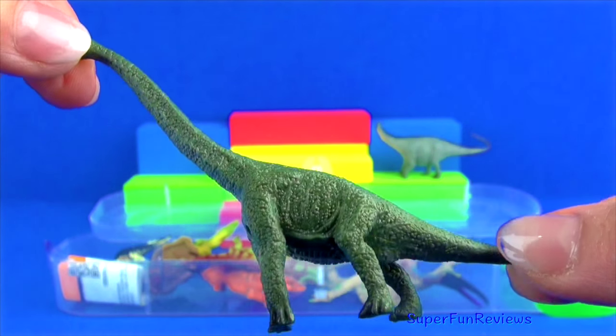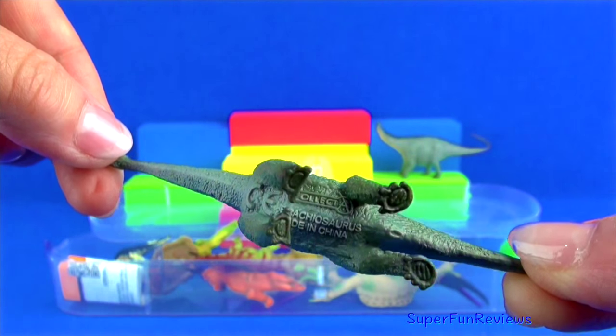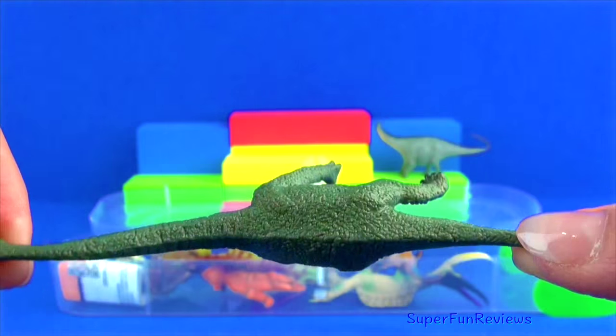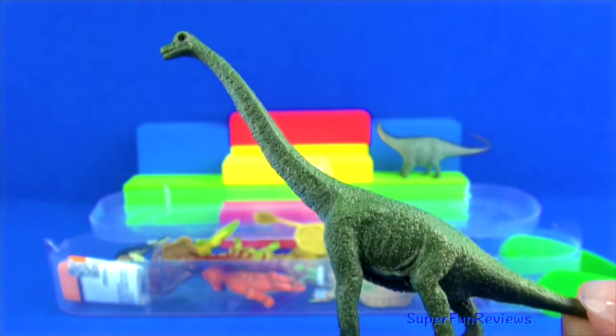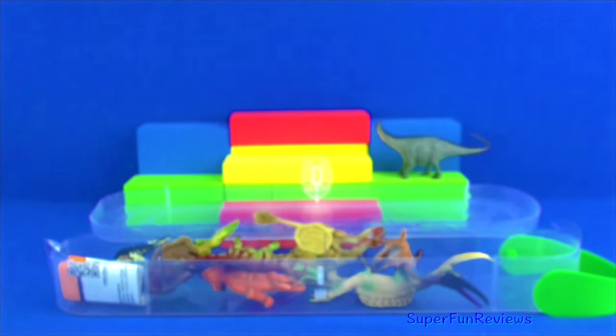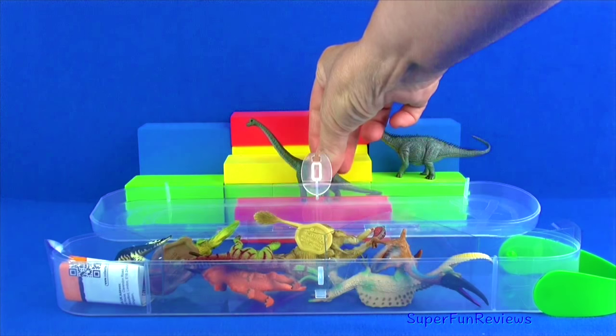Brachiosaurus lived during the middle to late Jurassic period. It was one of the tallest and largest dinosaurs. It had a long neck, small head with its nostrils on top of its head, and a short thick tail. It was about 85 feet long and weighed up to 80 tons.